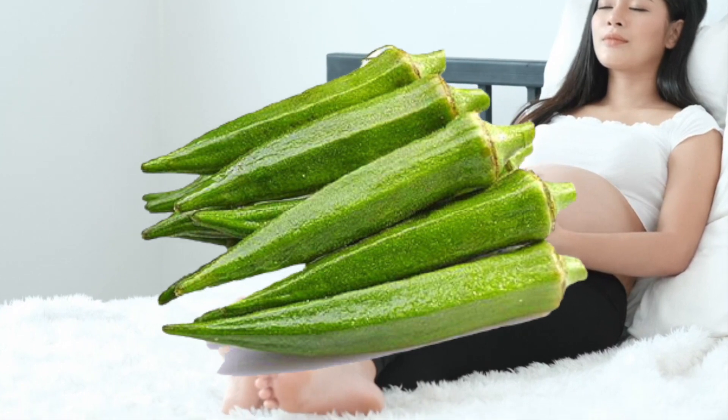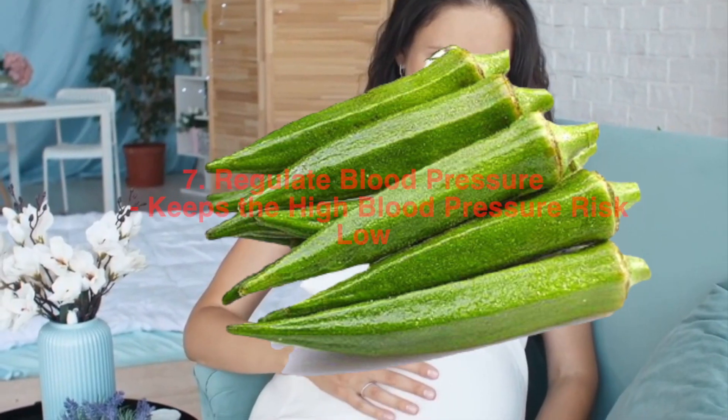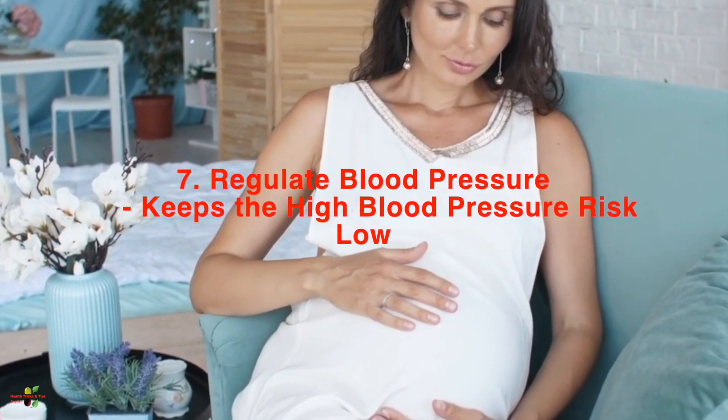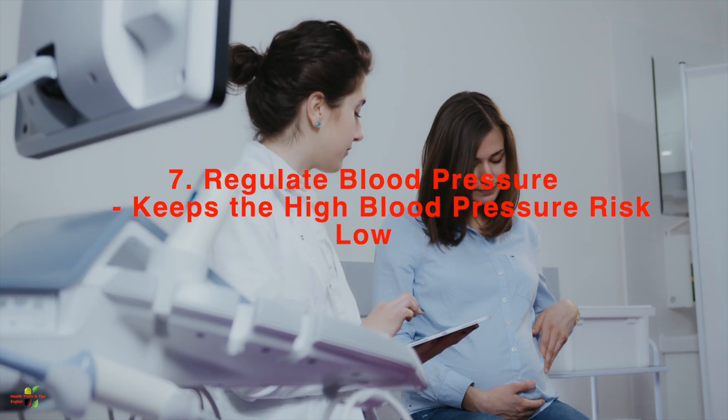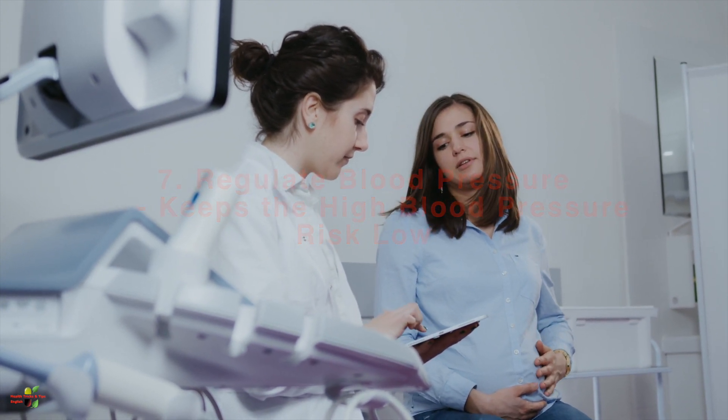Okra has a good amount of potassium and is also very low in sodium. So if you are having the problem of high blood pressure, the low sodium and high potassium in okra is really helpful in regulating your blood pressure.